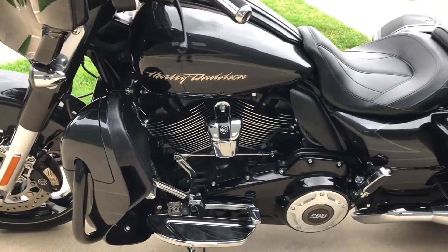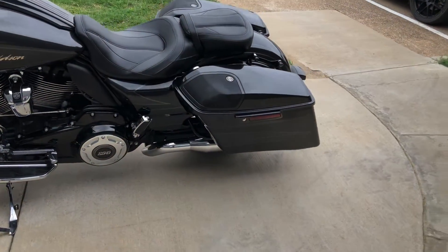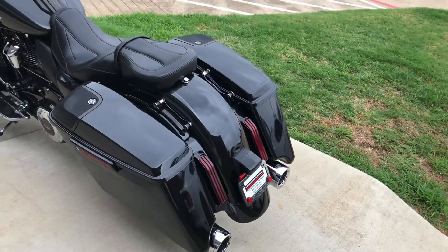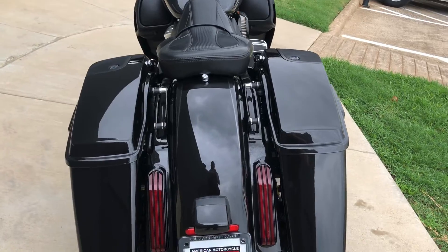Got the heel-toe shifter on it, one-touch saddlebag latches, you got the four-point docking hardware, so if you wanted to you could add on a quick detach passenger backrest or a luggage rack or even a tour pack if you wanted to.